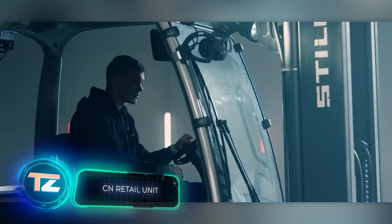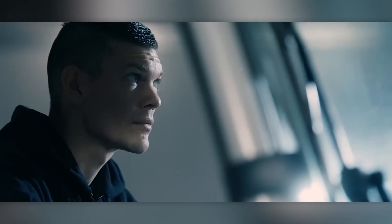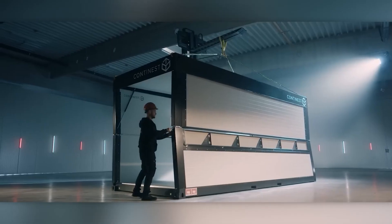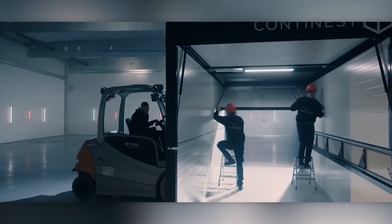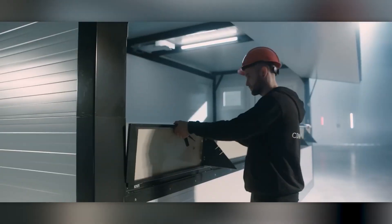The same Hungarian company has also created special retail units for guests looking for food, drinks, and souvenirs. These containers are about six meters long, providing enough space for multiple cooks and sellers to work comfortably. Setting up and taking down these units takes only about 10 minutes.